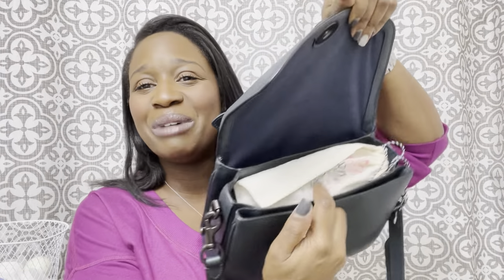Moving to the middle compartment — my sunglasses. These are in a Free People case because I need something soft for the bag. You guys have asked me so many questions about these — I'll leave them linked below. These are just my Fendi sunglasses and I love them.